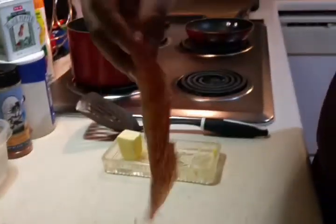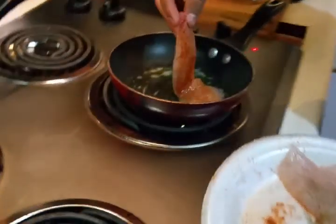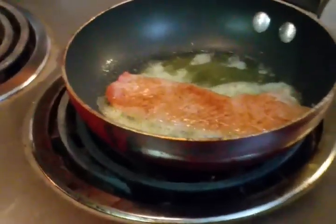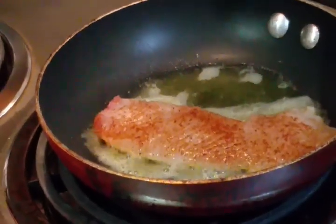Just enough. Butter over here should be nice and hot. Go ahead and add your fillet — beautiful fillet right there. We'll set that one over there and get back with you when this side is done.